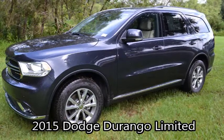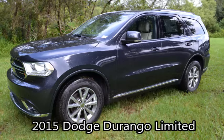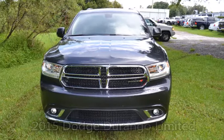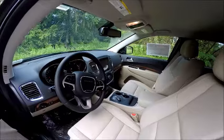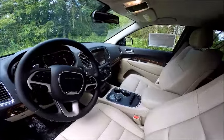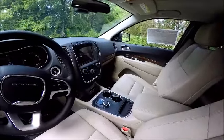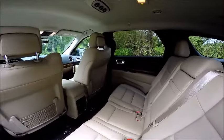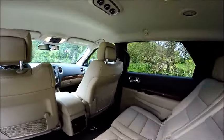Here we have the 2015 Dodge Durango. It is a Limited trim in Maximum Steel with beige leather interior. It features navigation, a backup camera, and Uconnect with Bluetooth. This vehicle has plenty of space with seating for six passengers.